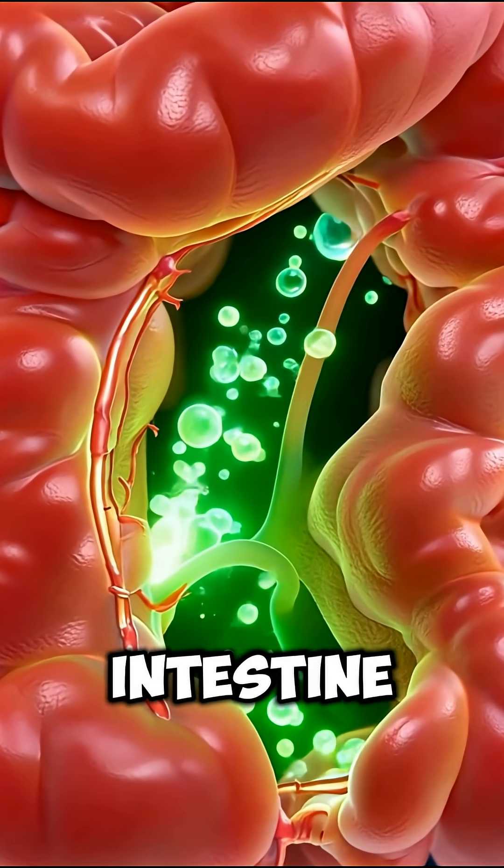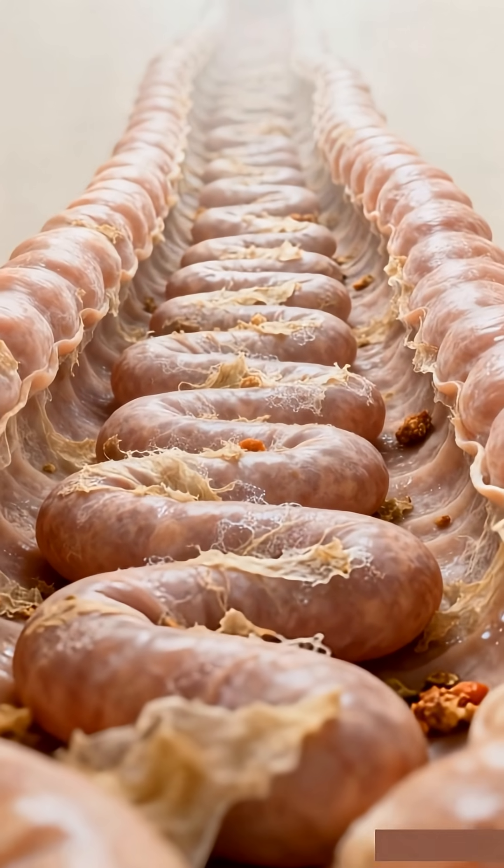Whatever remains moves into the large intestine, where extra water is absorbed and only waste is left behind.